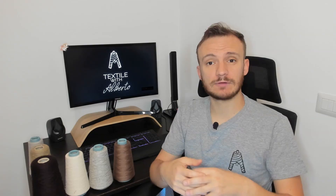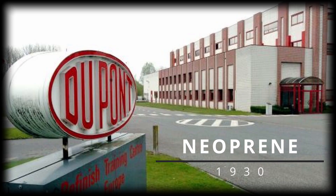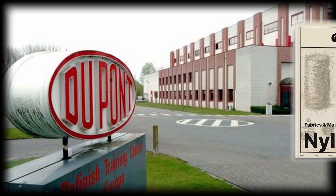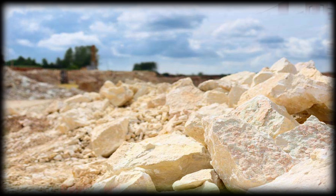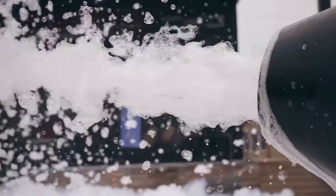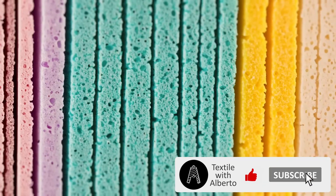Neoprene is an elastic rubber, also known as polychloroprene. This polymeric rubber was discovered in the 1930s by DuPont — in those years nylon was also discovered. As an alternative to natural rubber, this polymer is nowadays limestone-based. It often comes in the form of a spongy, elastic and waterproof material with a closed cell structure that traps air, contributing to thermal insulation.